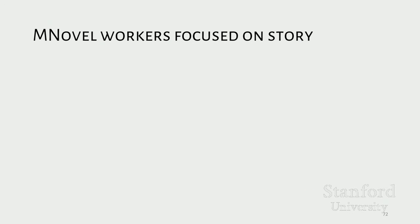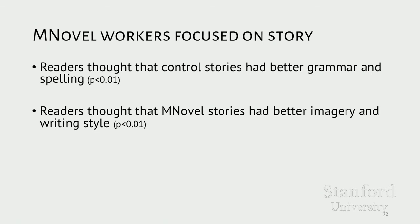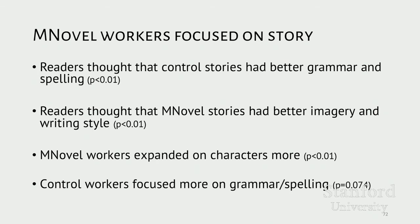Second, Mechanical Novel seemed to focus workers' efforts toward improving the narrative. Workers in the control condition actually spent more effort fixing spelling and grammar compared to Mechanical Novel workers. In contrast, Mechanical Novel stories were rated as having better imagery, description, and writing style. This focus on fleshing out the story was corroborated by analysis of types of edits workers made: workers in the Mechanical Novel condition made significantly more edits that expanded on describing characters, while workers in the control condition trended toward making more edits related to fixing grammar and spelling.